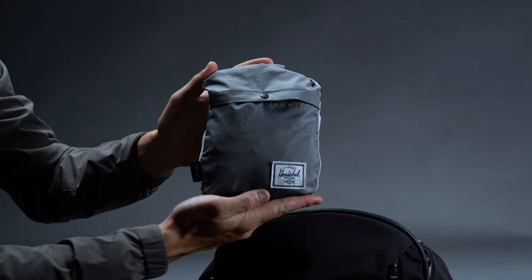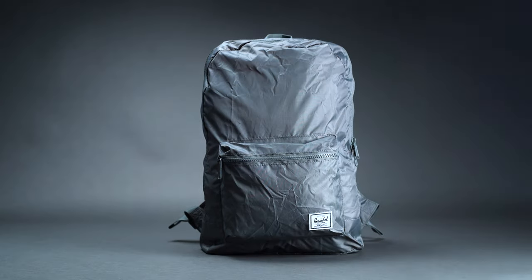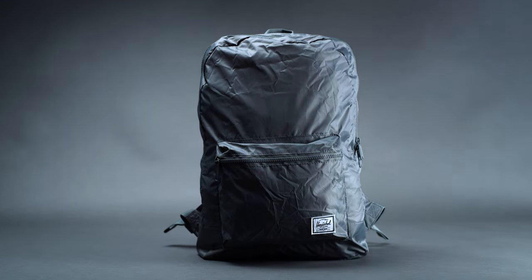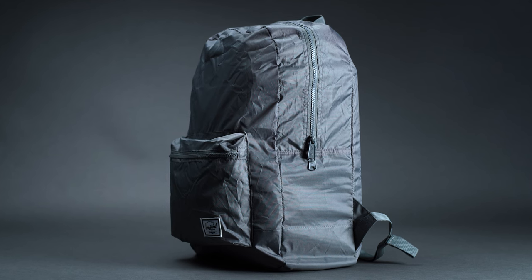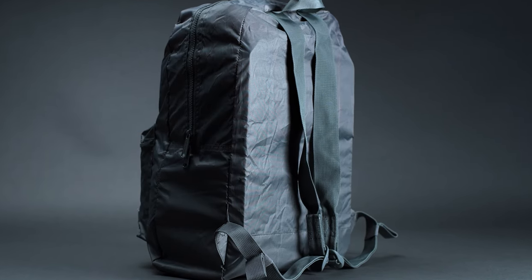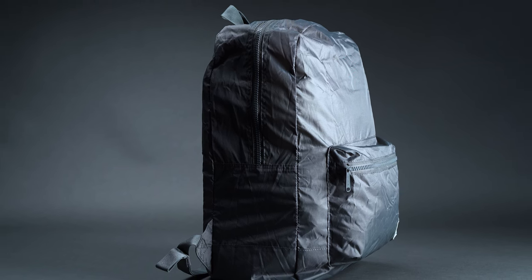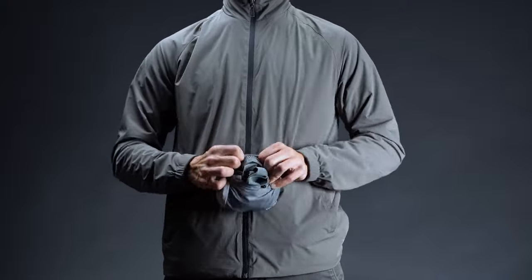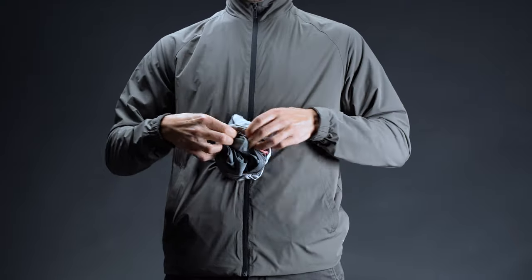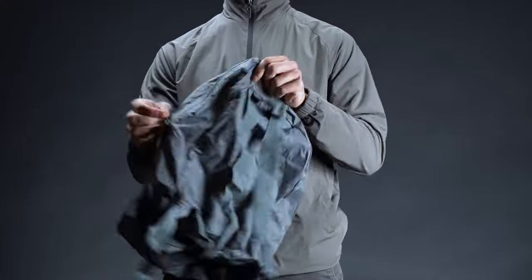Rounding out our list is the Packable Day Pack from Herschel. Though it's not as featureful as the rest of our picks, we just had to include it because of its affordability. There's nothing in this category that comes remotely close as far as price, build quality, and brand reputation are concerned. It's for these reasons that we've chosen the Packable Day Pack as our best budget pick. Just take the weight for instance — at a scant 6.7 ounces unloaded, the bag is markedly lighter than anything else we've included in this roundup.